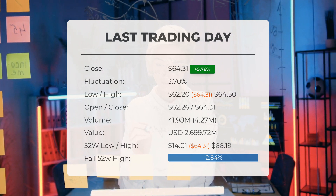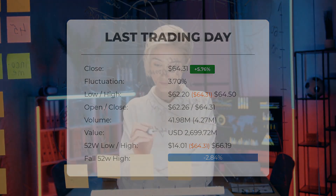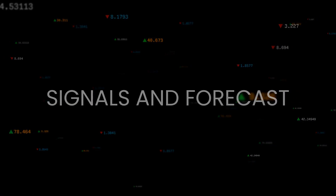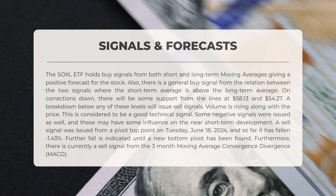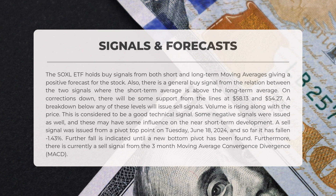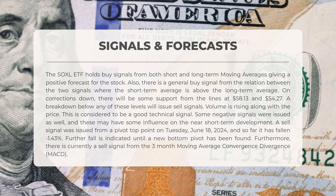The following signals have been identified for SOXL. The ETF holds buy signals from both short and long-term moving averages, giving a positive forecast. There is also a general buy signal from the relation between the two signals, where the short-term average is above the long-term average. On corrections down, there will be some support from the lines at $58.13 and $54.27.